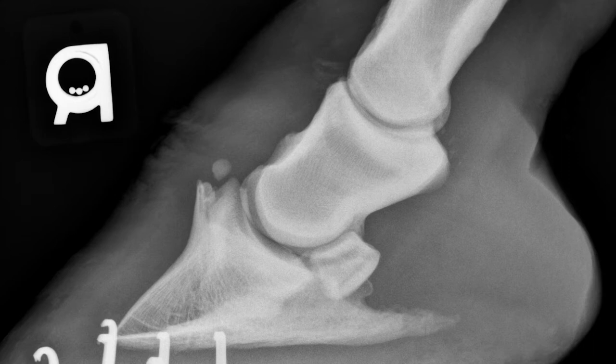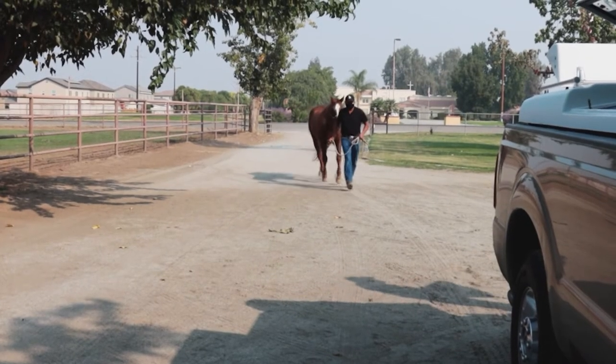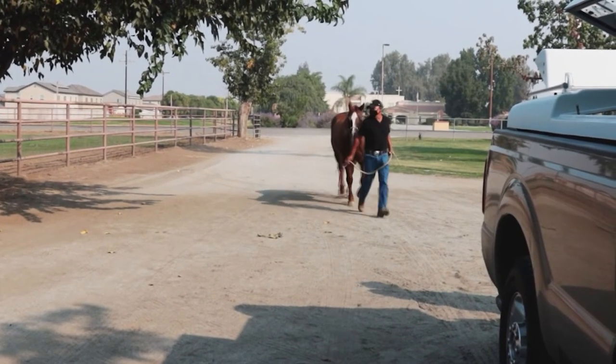Because of the arthritis and bone spurs in his joints, the vet also recommended we try injecting his joints with betamethasone and Adequan. But because they diagnosed him with Cushing's disease at the same time, it was best to wait for his numbers to come down.